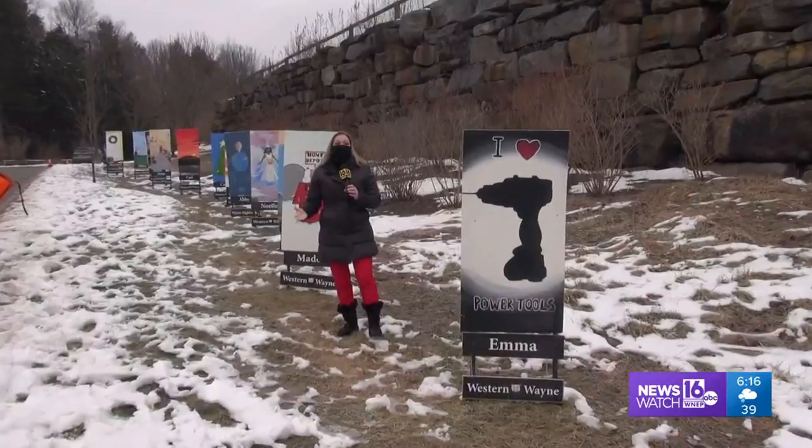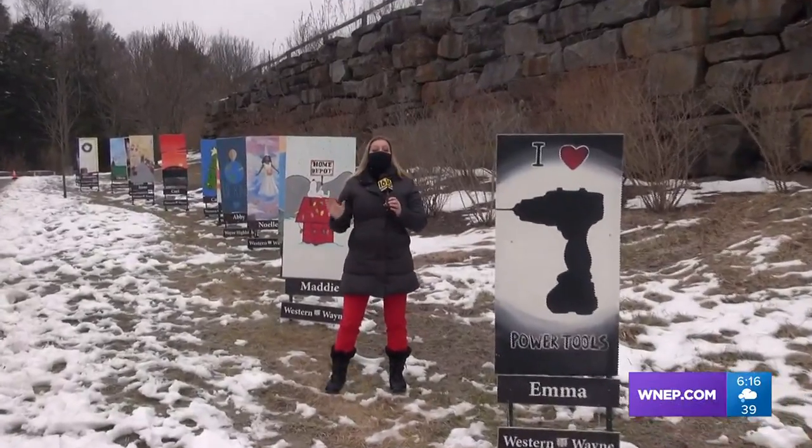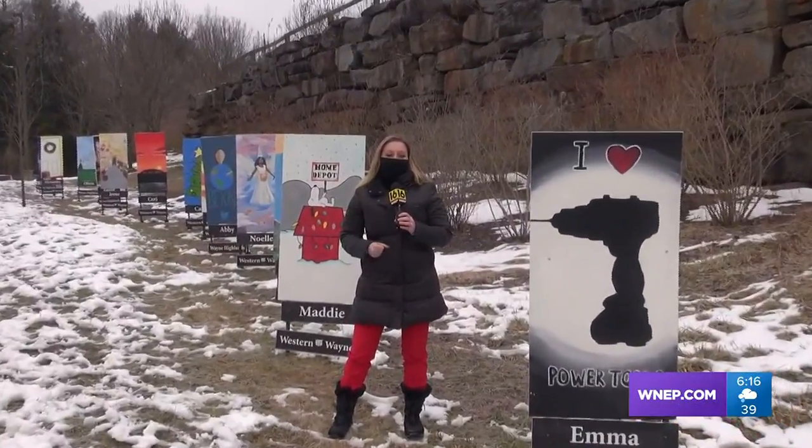This is the first time I ever put my art out there, so I didn't expect it. For the next three weeks, the students' artwork will be here on display for people to appreciate as they drive by.